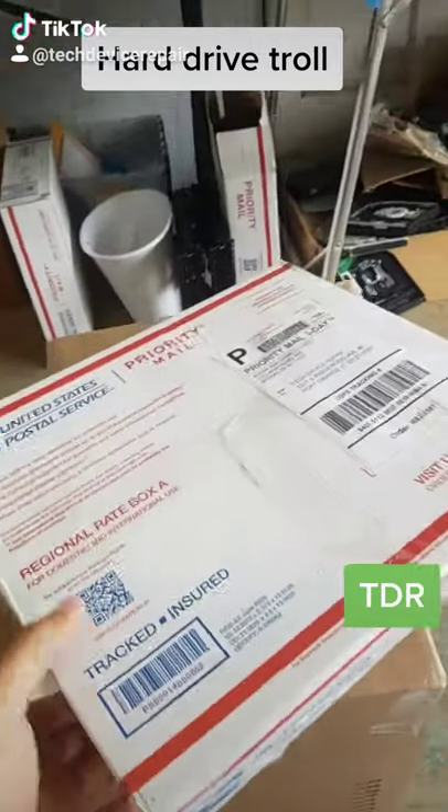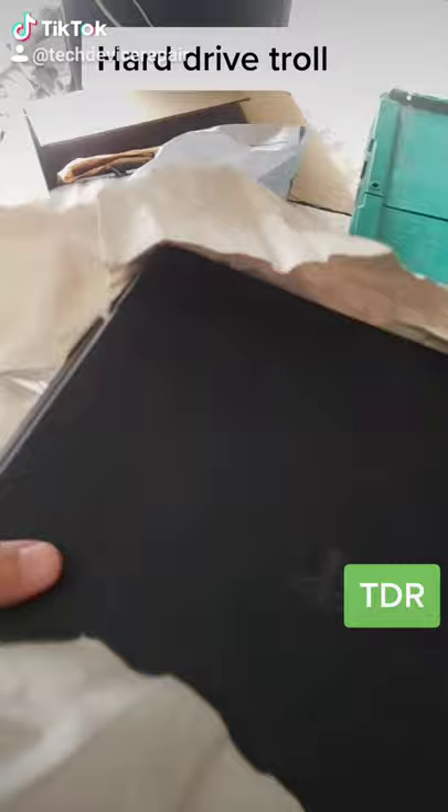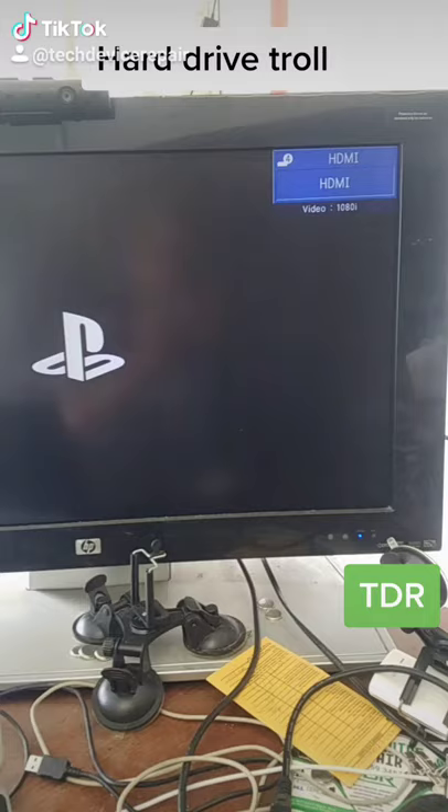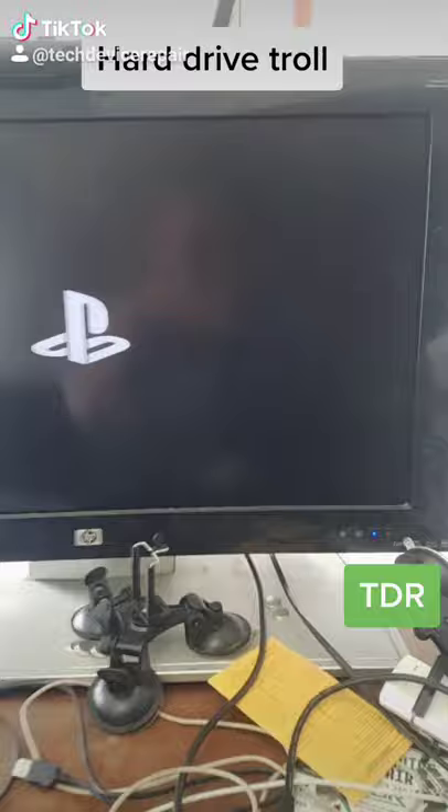Alright, next one over here, let's open this one up. Okay, here it is - it's a Slim. We have this one right here, it turns on. Let's turn on this ancient TV right here and we get 1080i, so we have that right there.